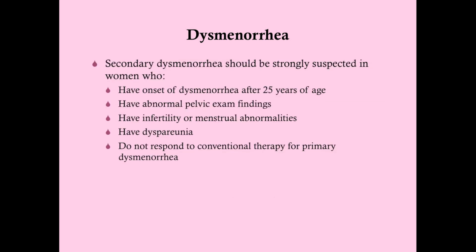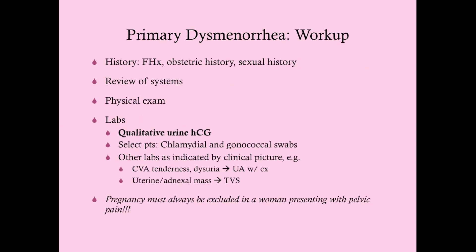You should suspect secondary dysmenorrhea in women who have onset of dysmenorrhea after age 25, abnormal pelvic exam findings, a history of infertility or menstrual abnormalities, heavier flow, dyspareunia — women with primary dysmenorrhea typically won't have dyspareunia, only pain associated with menstruation — or women who don't respond to conventional therapy for primary dysmenorrhea.